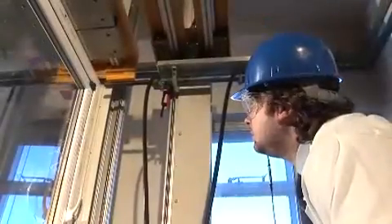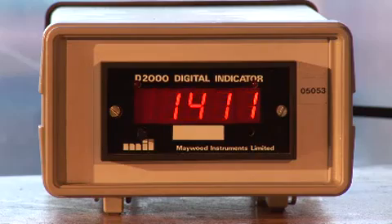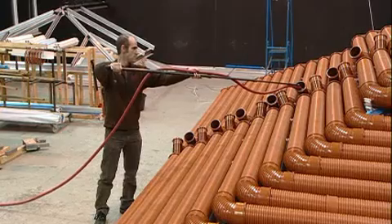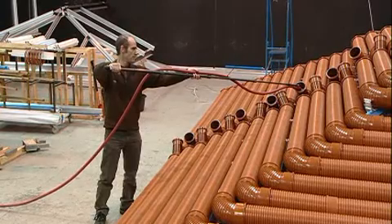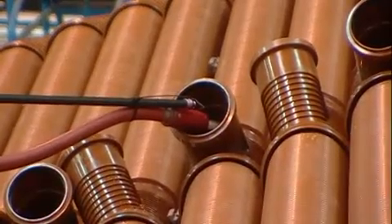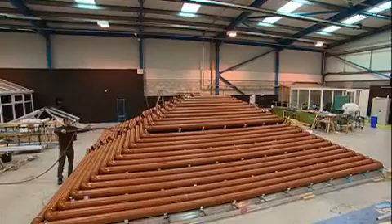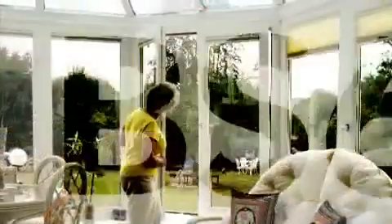So we subject our conservatories to a battery of tests for both vertical and lateral stability. As you can see with this sophisticated water test, which enables us to infinitely vary the weight we apply. Rigorous tests like this ensure we meet the exacting requirements of the crucially important British Standard 6399.